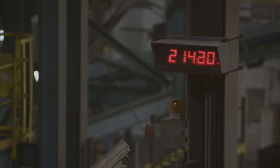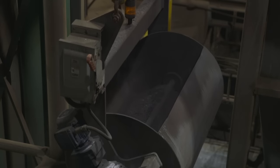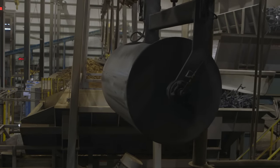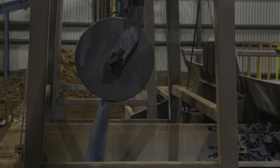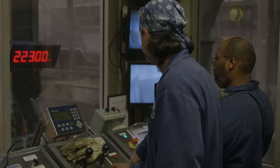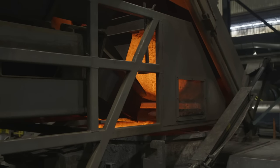These ingredients are weighed according to our exact recipe. We add alloys to achieve a precise chemistry. When it's all weighed and ready to go, we've reached at least a ten-ton charge. Now that we've measured our charge material, we're ready to add it to the furnace.